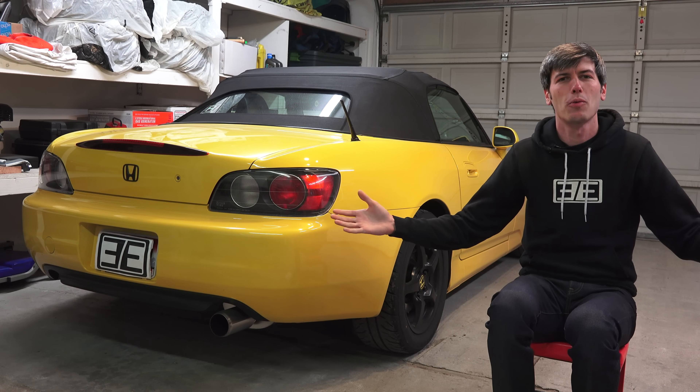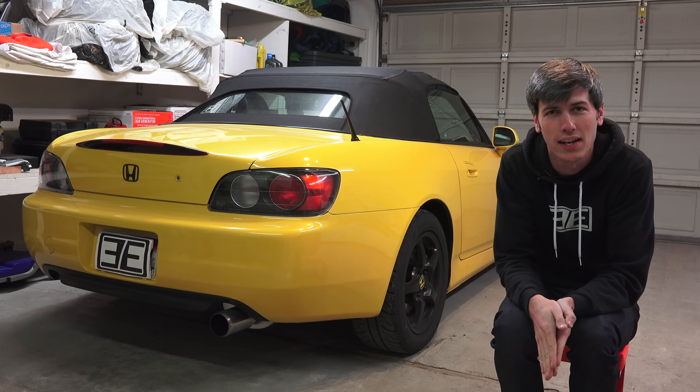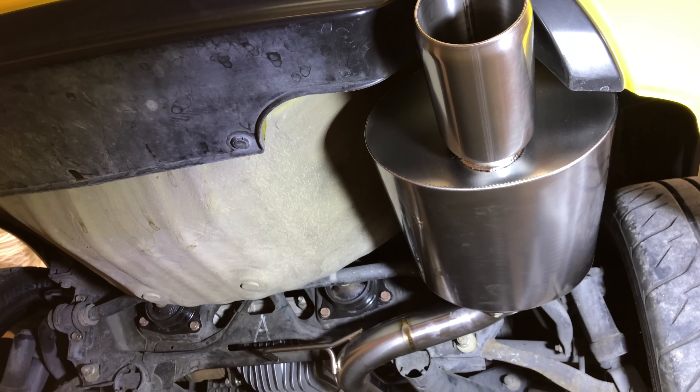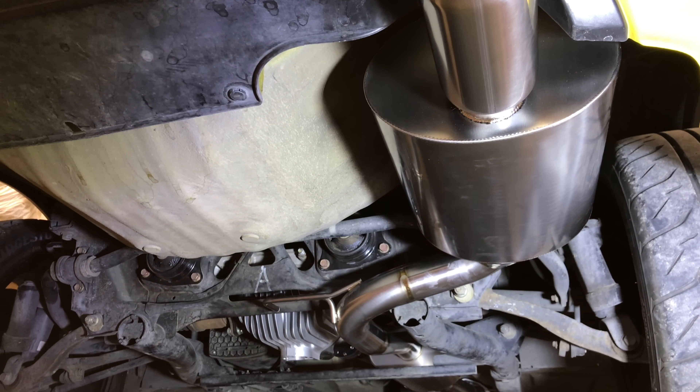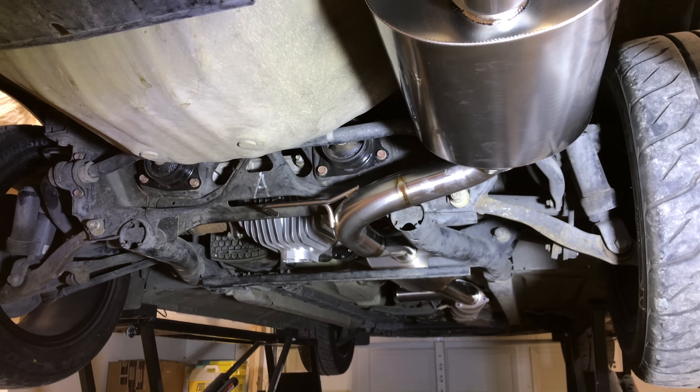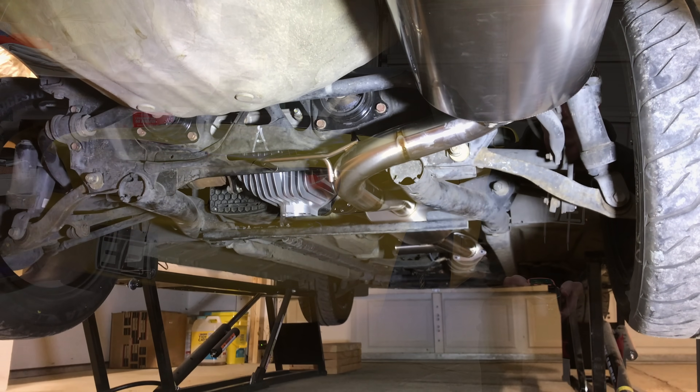The install was a success and startup was a success. It's always a good idea to check under the car and make sure you don't have an exhaust leak on that mating surface between the catalytic converter and the cat-back where you put in that gasket. Now it's time to move on to sound testing.